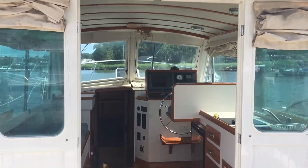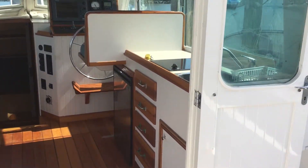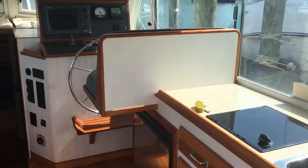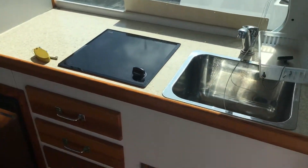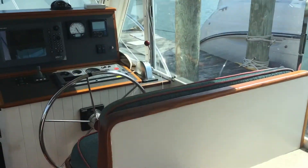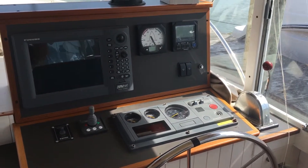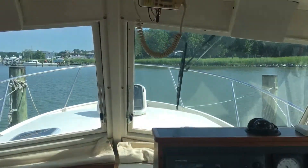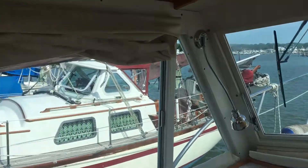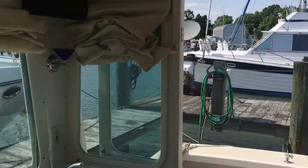Nice open wheelhouse with double doors at the aft bulkhead. Coming in, you have galley up, a comfortable helm seat, and full electronics. Single Yanmar diesel and bow thruster. Excellent visibility all the way around from the helm, and a nice open feel from inside the wheelhouse.